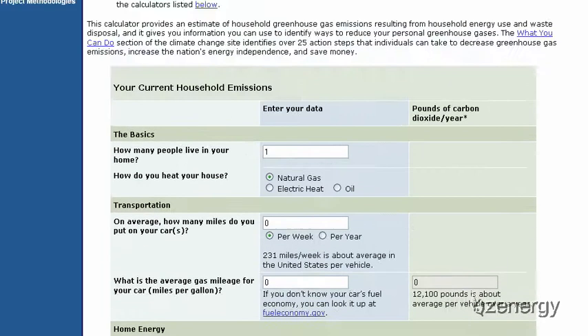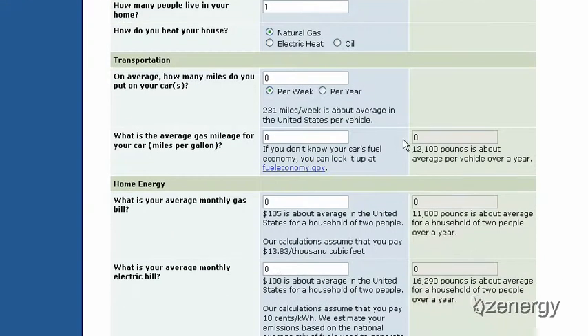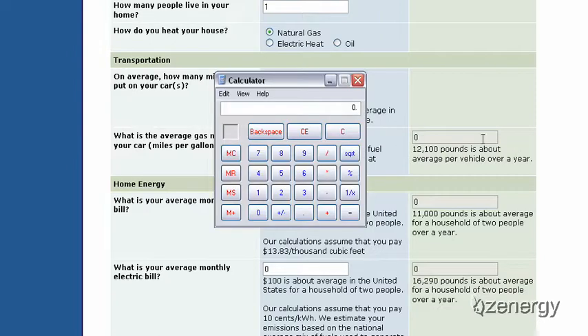Let me go back to the website and bring you to another interesting number under transportation. It says that 12,100 pounds is about the average per vehicle over a year. As an interesting tidbit, as of the last census, there are 305 million Americans counted — every man, woman, and child — and the U.S. Department of Transportation says there are 241 million cars. That means about 85% of every man, woman, and child in America has a car.